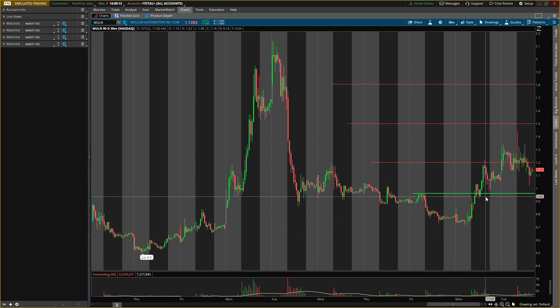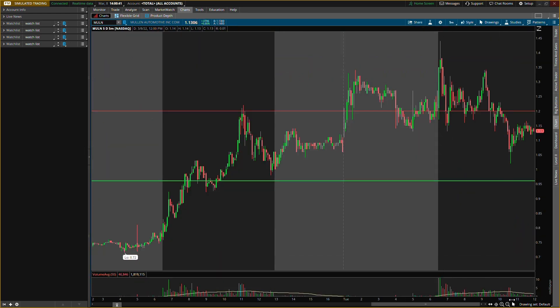We talked about ticker symbol M-U-L-N before and we did have some old levels on here — this is an update. Let me know in the comment section if you want an update on any other stock. I do have my normal schedule at 12 PM, 5 PM, and 9 PM central time but I will be posting in between. We had an old buying level around 96 cents, a resistance level at $1.20, resistance at $1.50, and resistance at $1.80. Let's drop down to the five-minute chart.